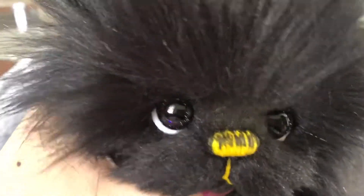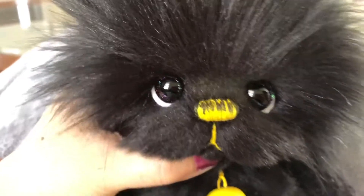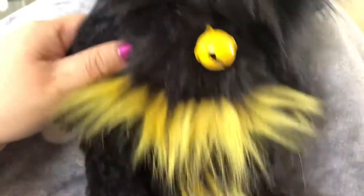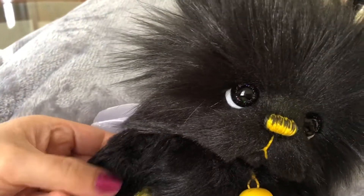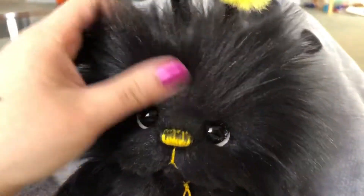I painted her these star eyes, and she is made from this short mohair and this long faux fur.